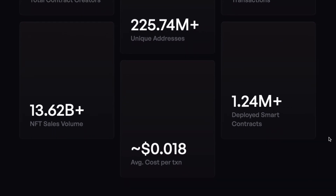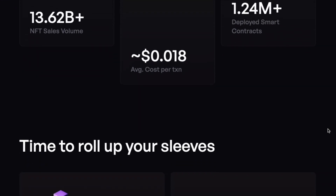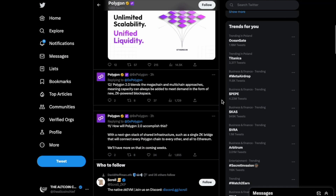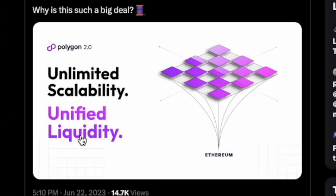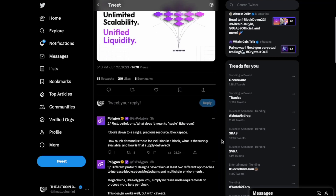The numbers behind Polygon so far are staggering — they are definitely one of the biggest blockchains in the entire crypto space. The average cost per transaction on Polygon is around two cents at the time of creating this video. For all news and developments firsthand, I'd recommend following the Polygon Twitter account. They recently released an interesting thread on unlimited scalability and unified liquidity.